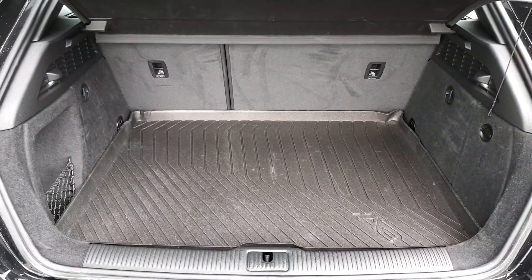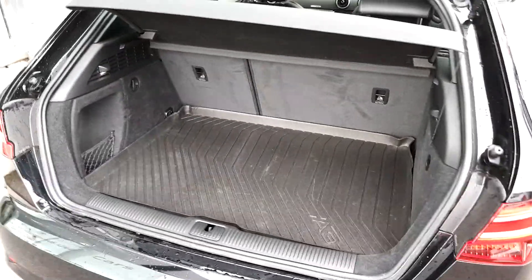Inside the boot, it's quite a spacious boot. You have a spare wheel and your seats fold down to a 60-40 ratio.